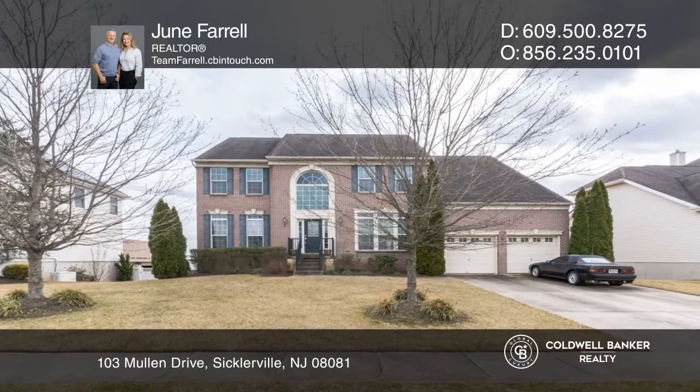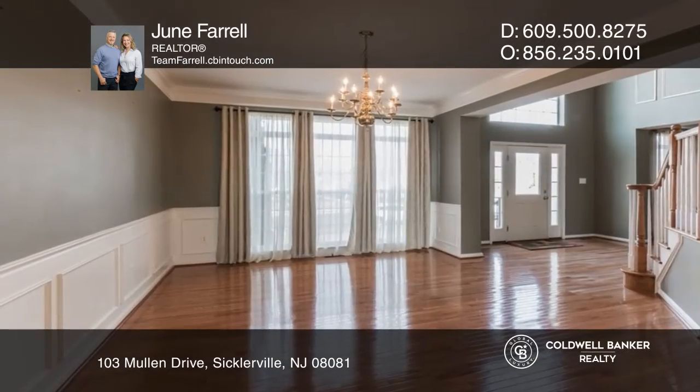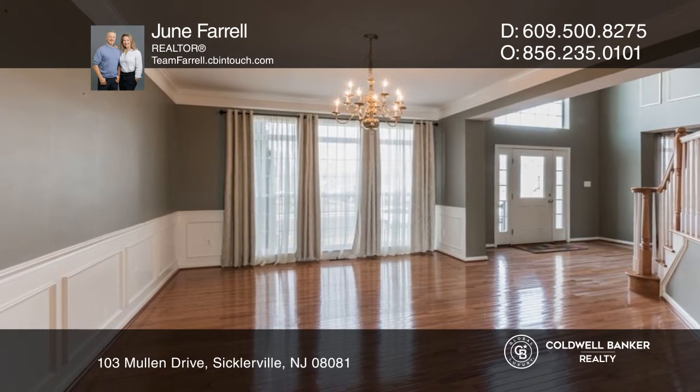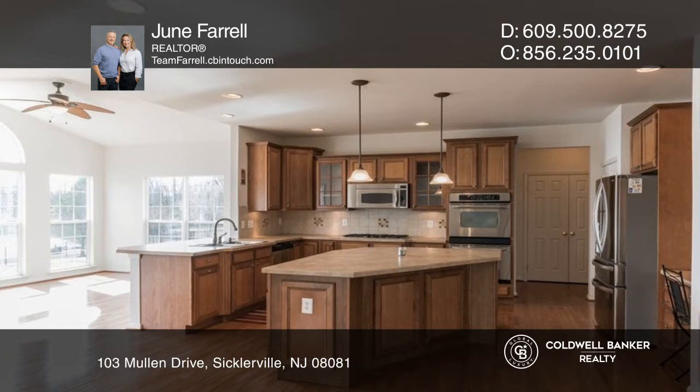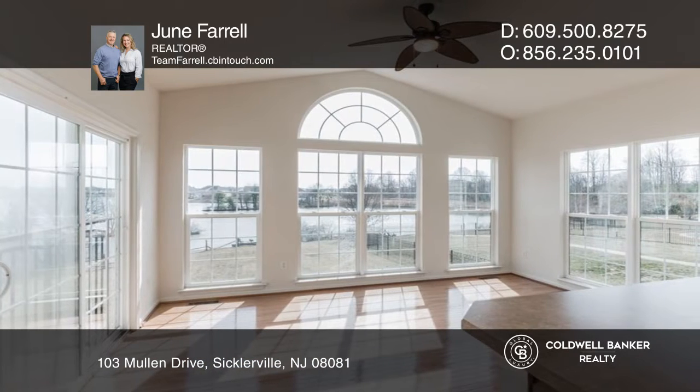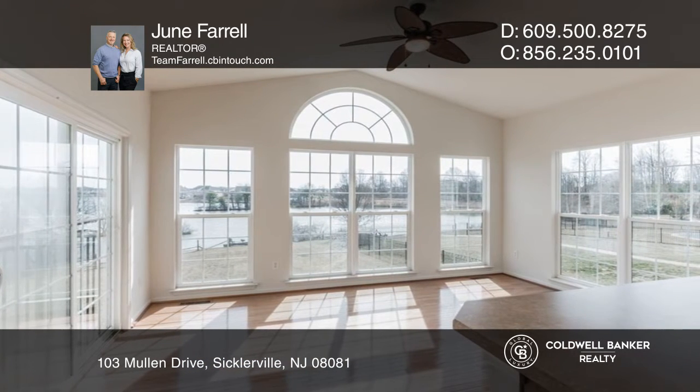This stately lakefront residence welcomes you with a sun-filled two-story foyer flanked by formal living and dining rooms. This home's open floor plan connects the well-appointed kitchen, scenic sunroom, and fireside family room beautifully.